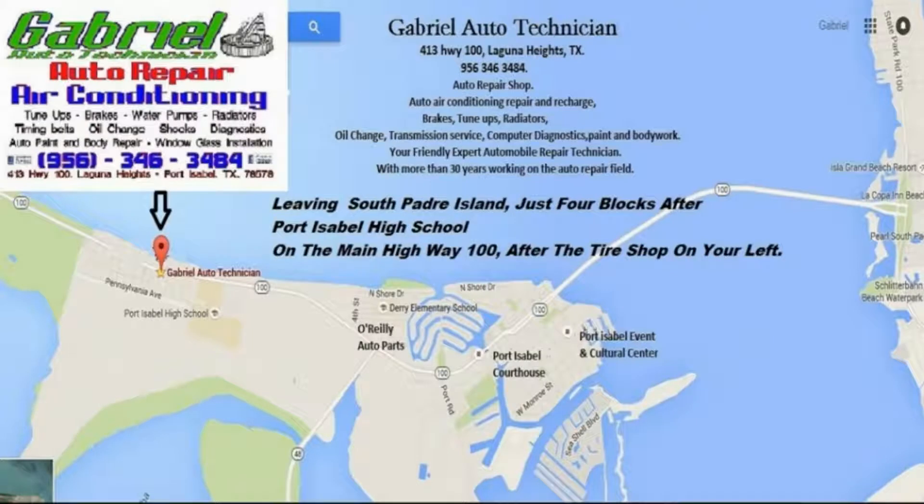Are you in need of auto repair or do you just want to make sure your car is running right? Then turn to your technician, Gabriel Auto Technician in Laguna Heights. Turn to Gabriel for complete auto repairs and full service maintenance. They are AC certified and full computerized diagnostics. They will service your heating and AC.